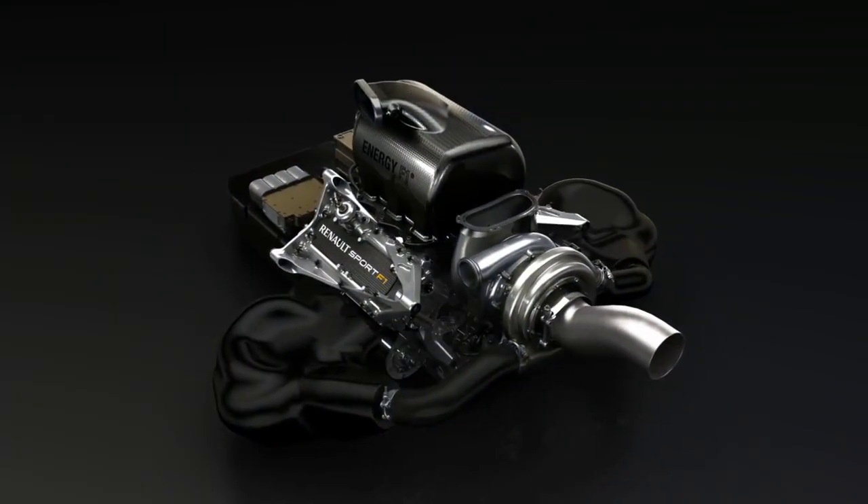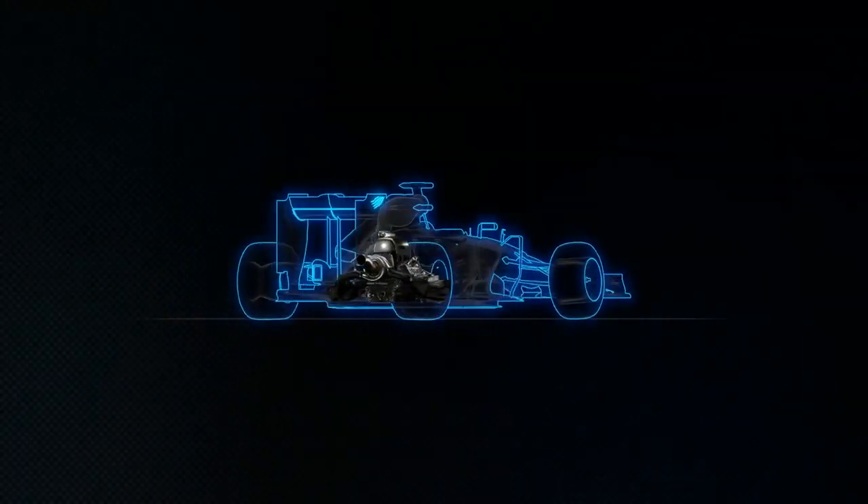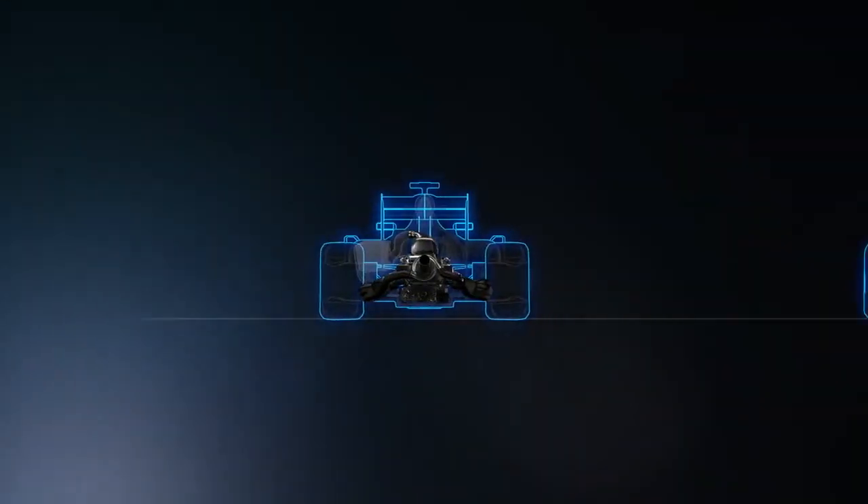The systems work in harmony, with cars balancing the two types of energy throughout the race. Both MGUs are coupled to the turbo engine and packaged within the chassis.